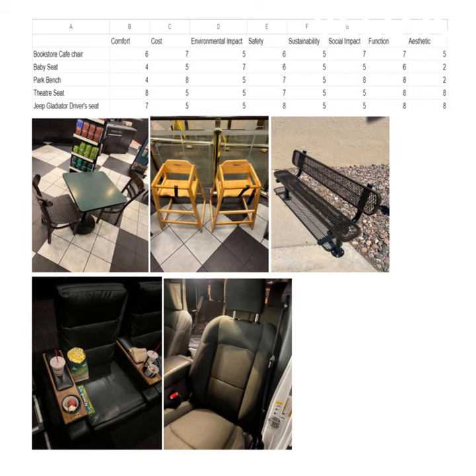Safety for the bookstore chair: 6, pretty good. They're all pretty safe, so I gave them very higher lists. I gave the Jeep gladiator an 8 because of the fact that they also have the seatbelt.